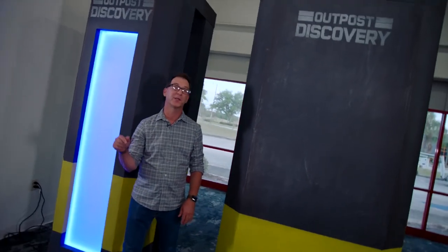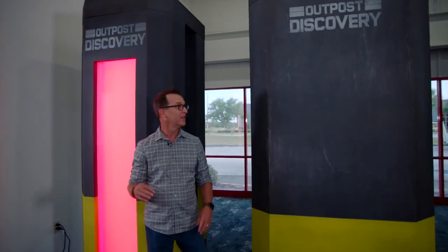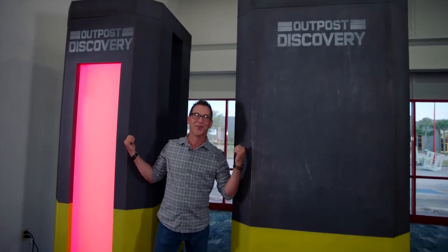You want to bring out your inner Spartan and play some laser tag at Outpost Discovery? Look for these babies on the showroom floor.